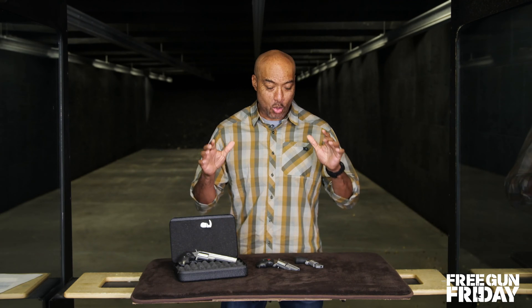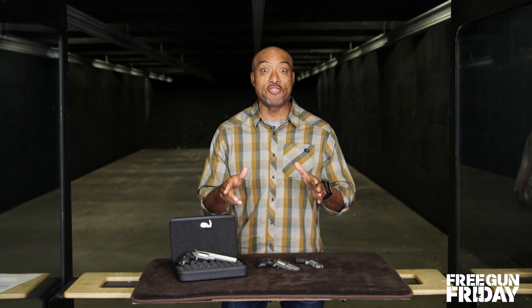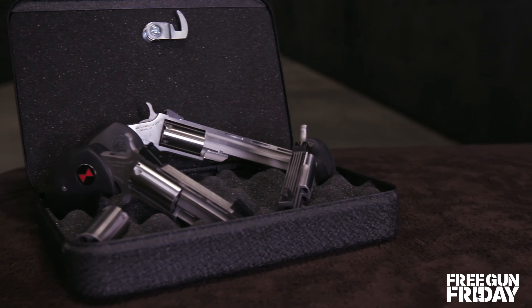On this month's Free Gun Friday, we're bringing you little guns but big fun with this triple gun giveaway from North American Arms.